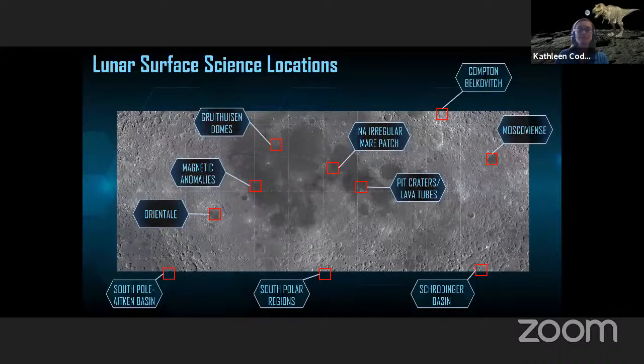Looking at science locations — the south pole regions, the Aitken Basin, Schrödinger Basin, and identified lava tubes — these are all of interest for both human landing systems and robotic exploration systems. It's going to be a combination of humans and robotics, different probes and surface assets and technologies, that can really ensure we have a sustained presence.